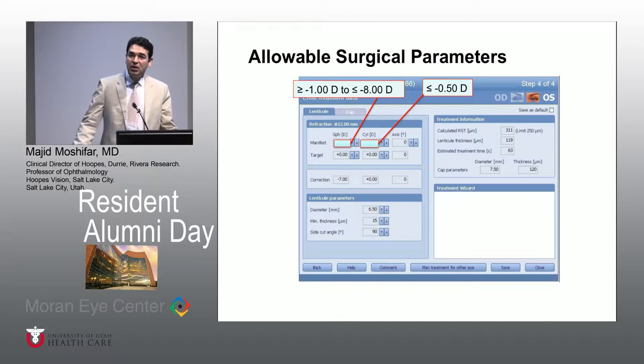It is approved right now in the United States for minus one to minus eight diopters with a minimal amount of astigmatism. That means you really cannot do this for patients who have more than 0.75 diopters of cylinder, so it's for simple myopia at this point. Although the correction can be done up to minus 10, the safety and efficacy beyond minus eight has not been proven in this country.